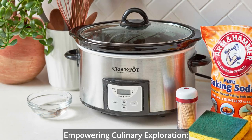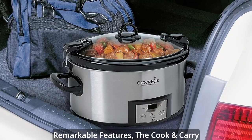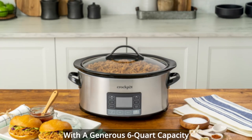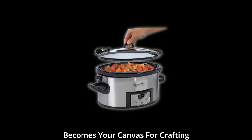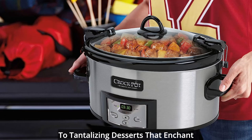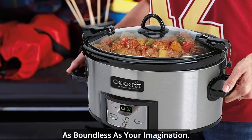Empowering culinary exploration — unleash your creativity. Beyond its remarkable features, the cook-and-carry slow cooker empowers you to explore a world of culinary creativity. With a generous six-quart capacity that serves seven or more individuals, this slow cooker becomes your canvas for crafting feasts that celebrate togetherness. From hearty stews that warm the soul to tantalizing desserts that enchant the senses, the possibilities are as boundless as your imagination.